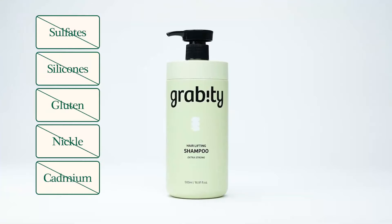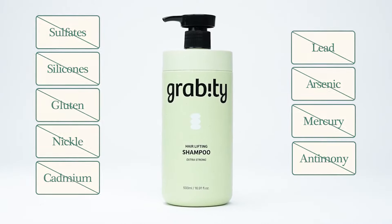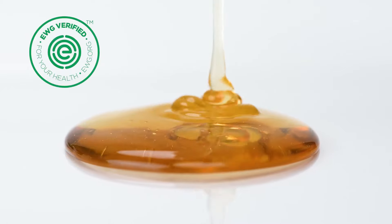Gravity Hair Lifting Shampoo, proudly certified as a vegan product, is formulated with EWG green-grade ingredients and never tested on animals.